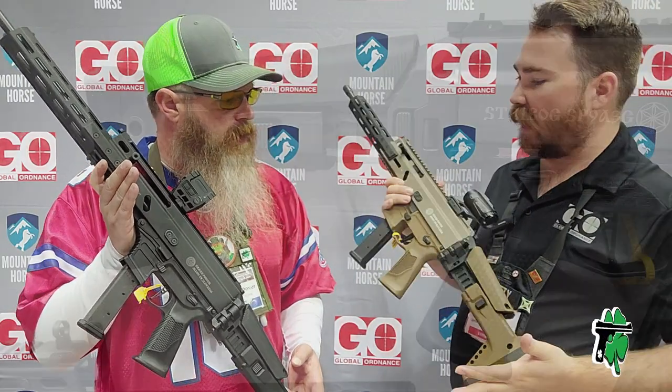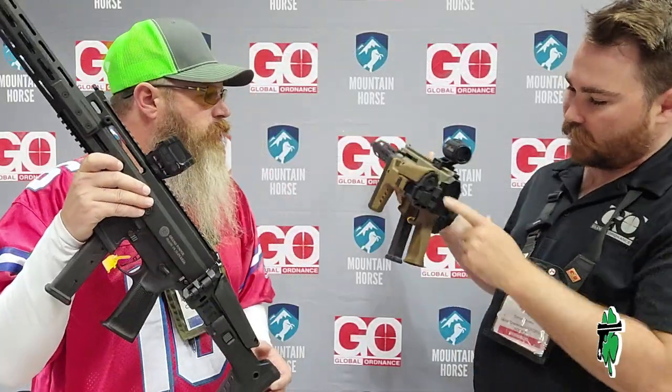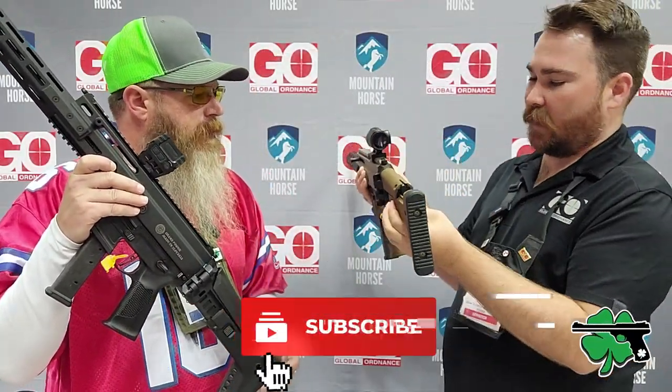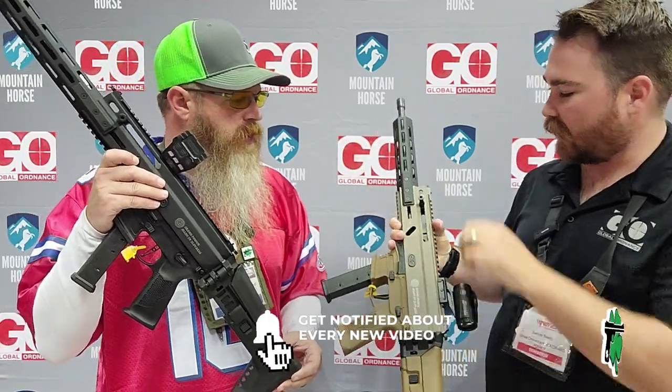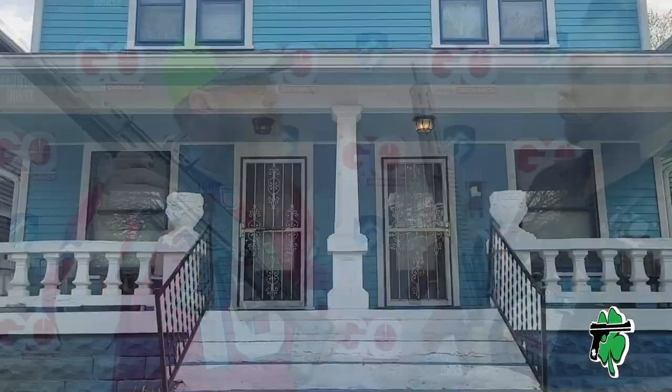We have the F5 Havik stock — amazing stock. Look at that thing. It folds, it's beautiful, it's got storage in it, adjustable cheek weld, and it's collapsible. It's nice. The Strybox is ambidextrous and has built-in flip-up sights standard. We have two different colors: the '50 Shades of FDE' and the black.